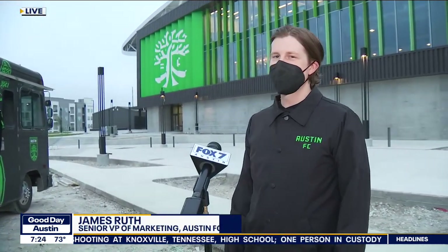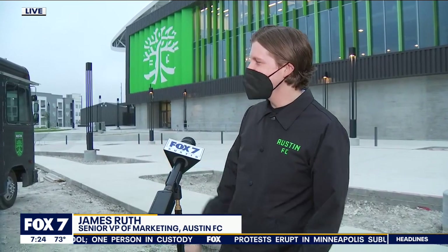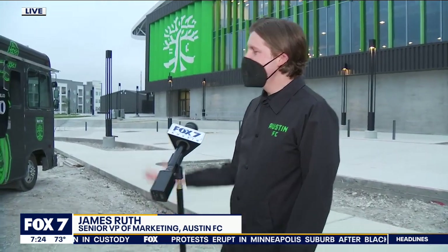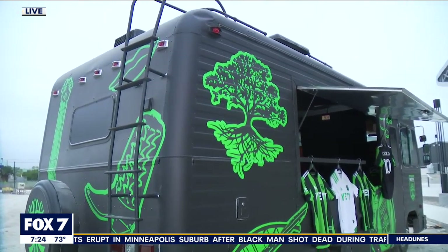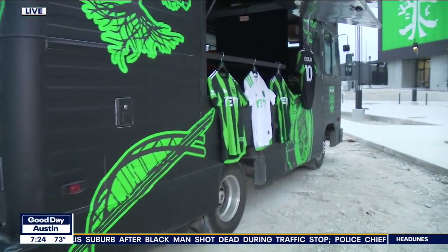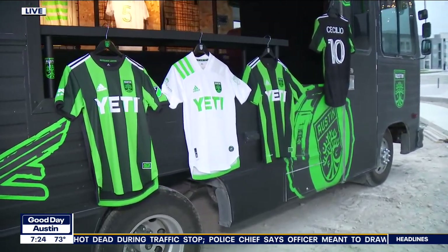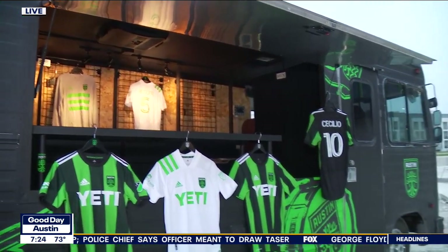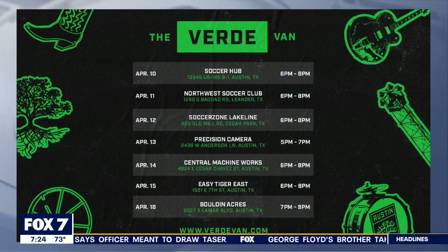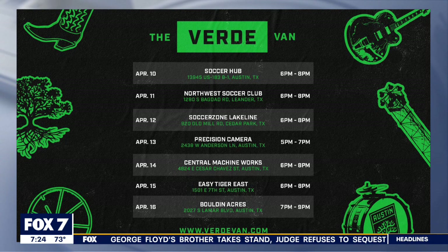The Verde van was something that we thought of last year. It's a converted 1983 Chevy Barth — definitely a unique part of Austin FC history. We created it out of an idea to be able to take Austin FC to the Austin community and really make Austin FC merch available to everybody throughout the city. Obviously we're here at Q2 Stadium in North Austin, but this thing's going to be throughout Austin this week and throughout the season to get people Austin FC gear and get people excited about the upcoming season.